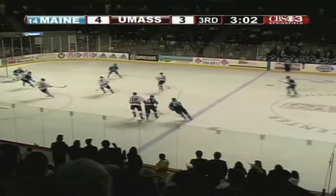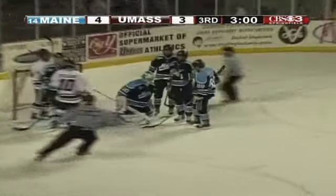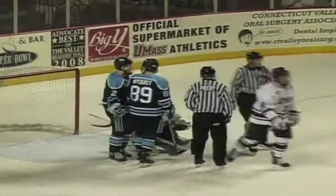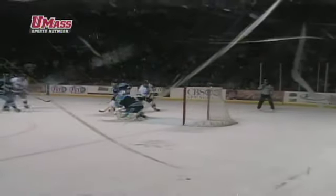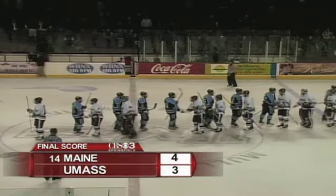Maine 4, UMass 3. UMass steals — shot by Filio, and a save made by Sullivan. He hangs on for a face-off in the Maine zone. I'm not sure why Whitehead was so upset — his player just got caught with his head down. That was a clean hit. Isn't that the first thing a hockey coach teaches a player — keep your head up? University of Maine 4, University of Massachusetts 3.